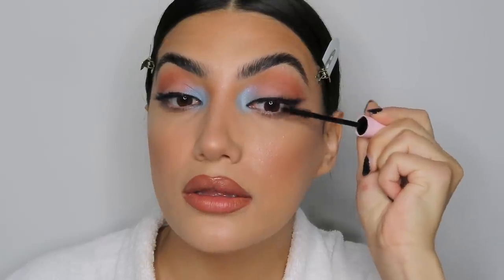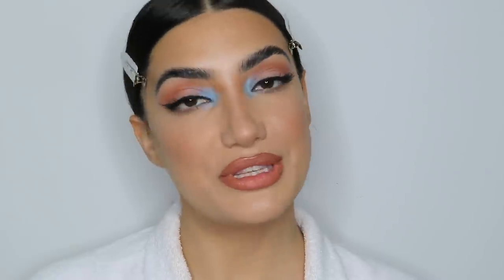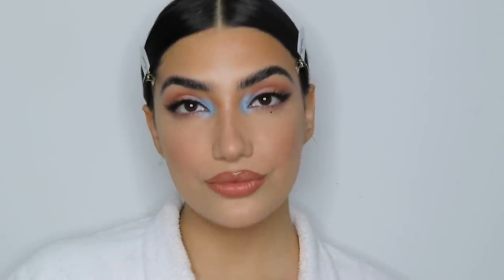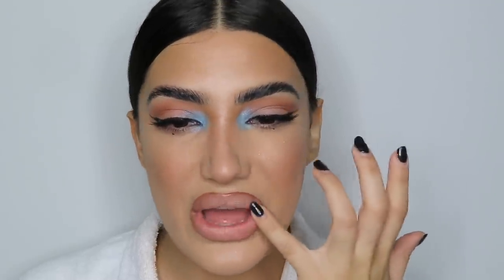I'm grabbing the Ardell 174 lashes — I've been loving a cat lash recently — then some mascara to blend my natural lashes into the falsies. I'm taking a risk and adding two dots underneath my eyes, which I've been seeing on Instagram and always wanted to try. Oh my god, that is so cute! I'm also going back to a lighter nude lip because with this look a darker lip just doesn't feel right.